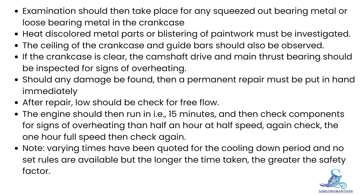Examination should then take place for any squeezed out bearing metal or loose bearing metal in the crankcase. Heat-discolored metal parts or blistering of paintwork must be investigated. The sealing of the crankcase and guide bars should also be observed.